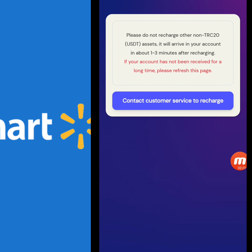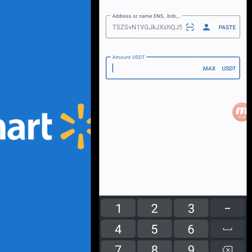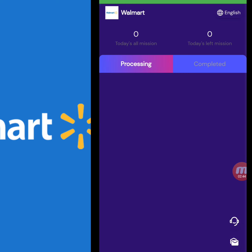Now I will tell you how to deposit on this website. You receive a QR code and copy address. I copy the address, move to my wallet, and show you how to deposit. I go to my TRC20 wallet, paste the address, write down the amount of 10 USD, then confirm. Back on the website, you click the recharge complete option and your recharge should be successful.